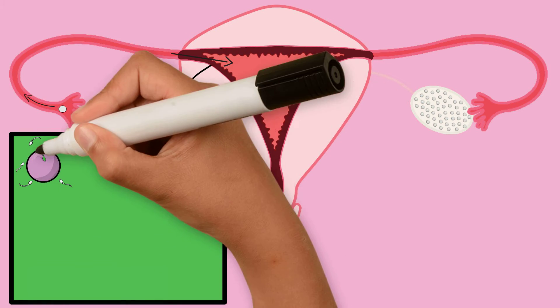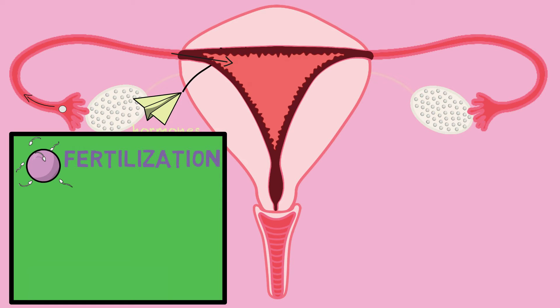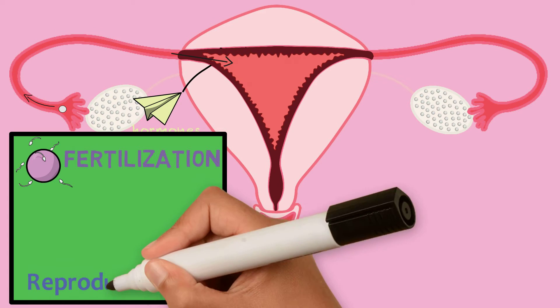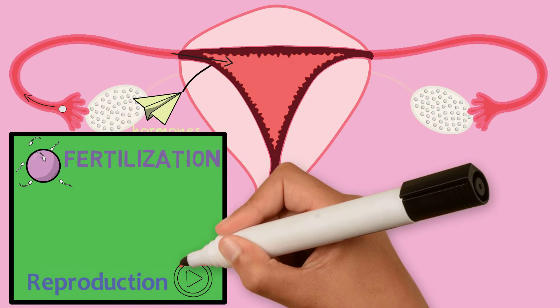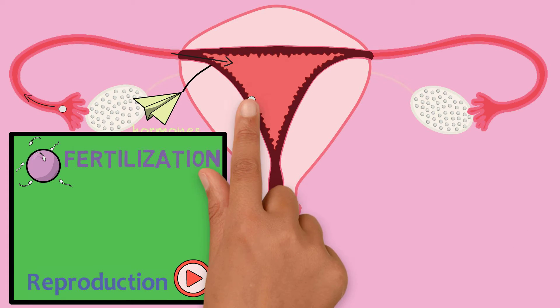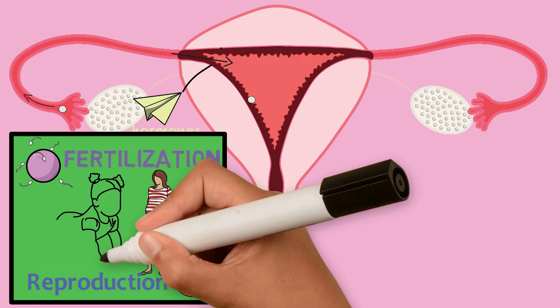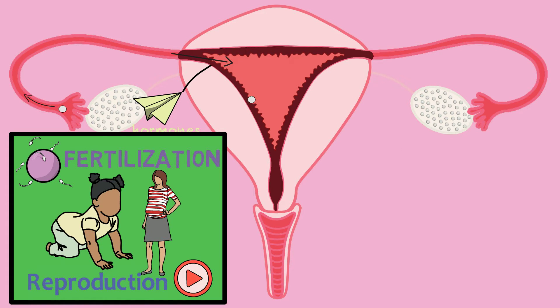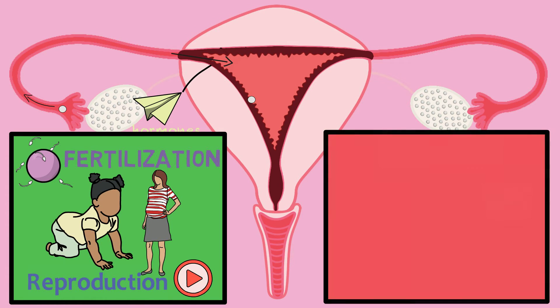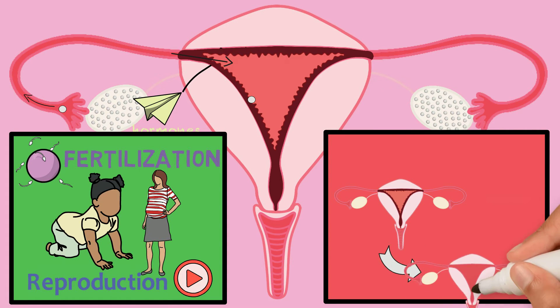Sometimes sperm meets up with the egg in a process called fertilization, which is discussed in the reproduction section of this website. If this happens, the egg will attach to the lining that just developed inside the uterus and will eventually grow into a future baby. If the egg does not get fertilized, however, this lining that was just made will not be needed and the uterus will get rid of it.